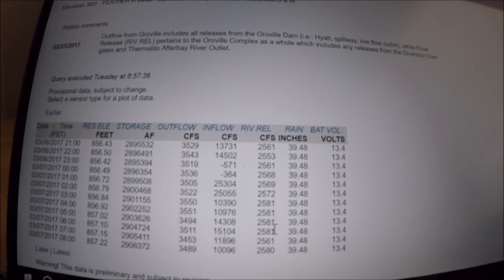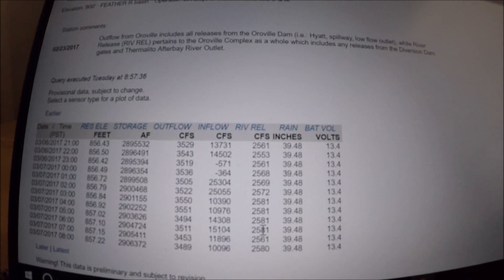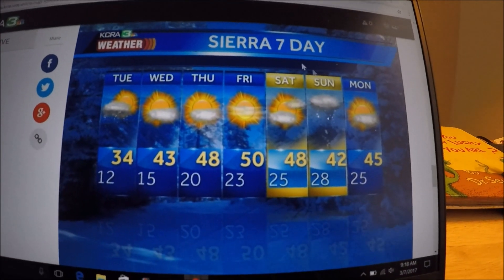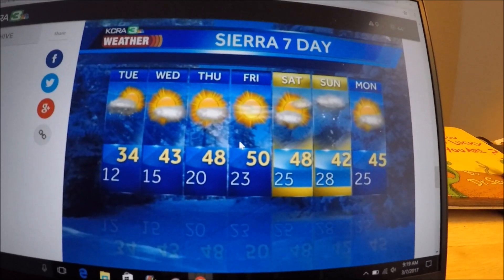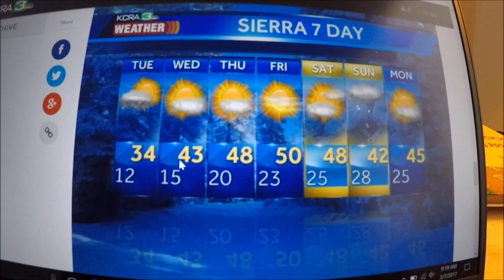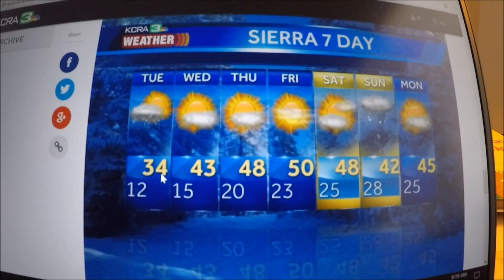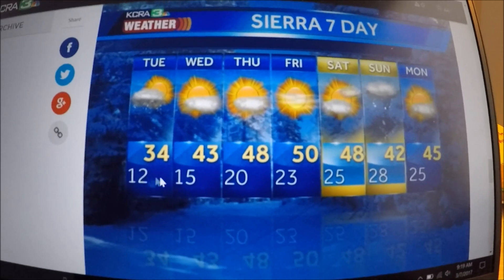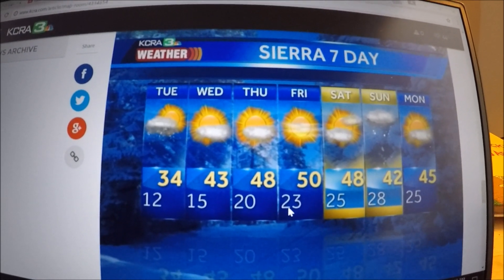Rain remains the same, and the release into the Feather River remains the same — 2,500 CFS, keeping the Feather River alive. For the seven-day forecast, remember to look at the weather for the Sierra Nevada, not necessarily the valley — all that snow is up in the Sierra. Highs do get above freezing, but lows are still freezing hard at night, keeping snowmelt manageable at this time.